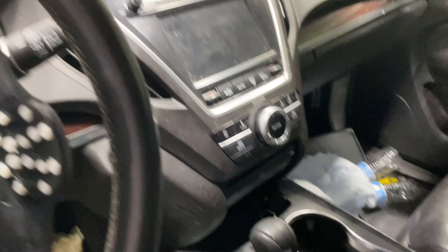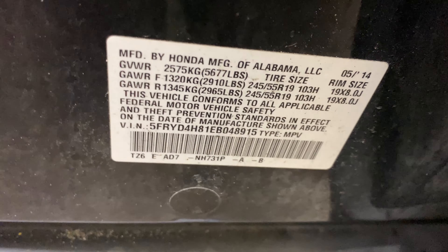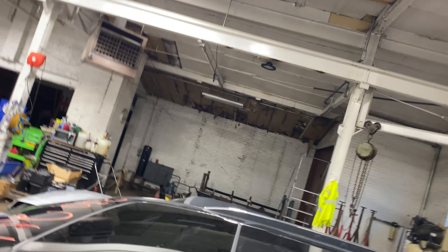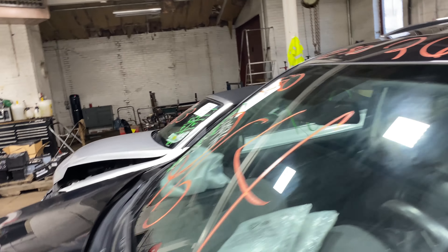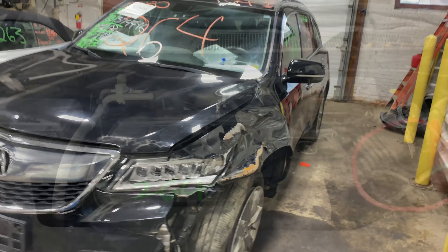This one does have black leather interior trim. As you can see, plenty of great parts still left on this 2014 Acura MDX. This one runs nice and strong — I'm going to get it started here for you.